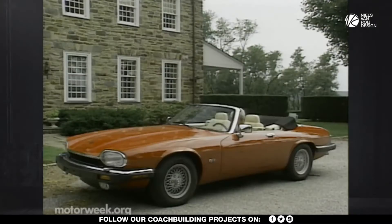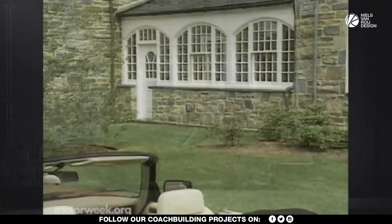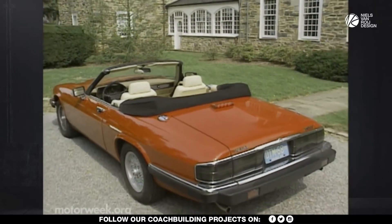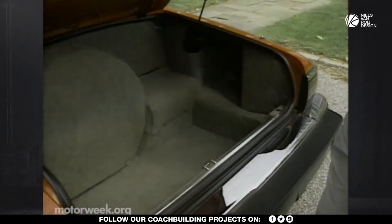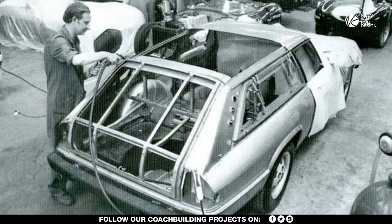Even though Jaguar's convertible XJS, which eventually did come out in the late 80s, sat just two instead of four people. After Lynx was stopped by Jaguar from making convertible conversions, the company decided to transform Jaguar's XJS into a shooting brake instead — one of the most British body types imaginable.